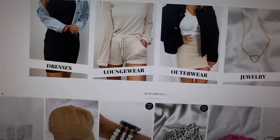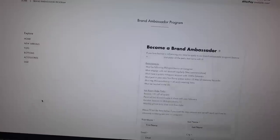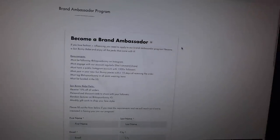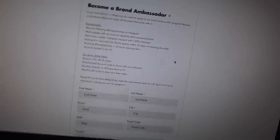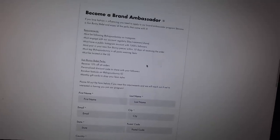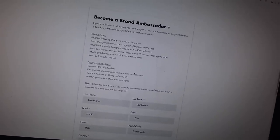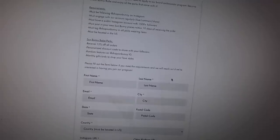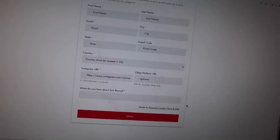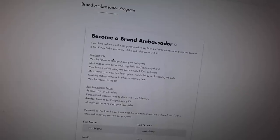I finally started a brand ambassador program — you can find it on my website. If you have above 1,500 followers on Instagram, you can apply. It's a tiered system where all ambassadors get 15% off their orders, gift cards every month, and a personalized discount code. It starts October 1st and I've already got a lot of applications to go through. We've already chosen a few girls and I'm really excited to have people repping the brand.